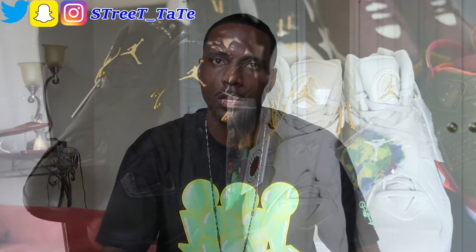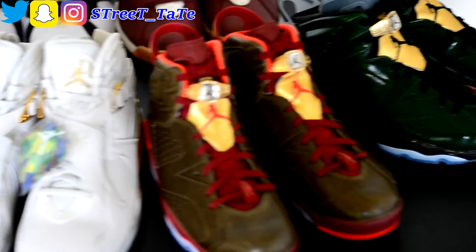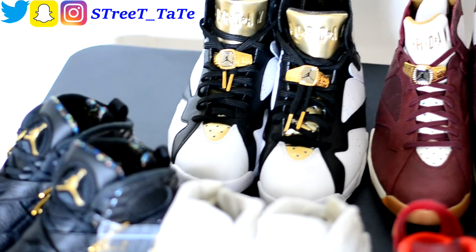This video is Jordan's first set of championship sneakers collection video. As we all know Jordan won six championships, and out of those six championships he wore seven shoes. Both halves of his championship wins were all back-to-back three-peat wins. His first set was in '91, '92, and '93 and then his last set was in '96, '97, and '98. The first set of shoes he wore were the Sixes, Sevens, and Eights, and then the last set was the 11s, 12s, 13s, and 14s.